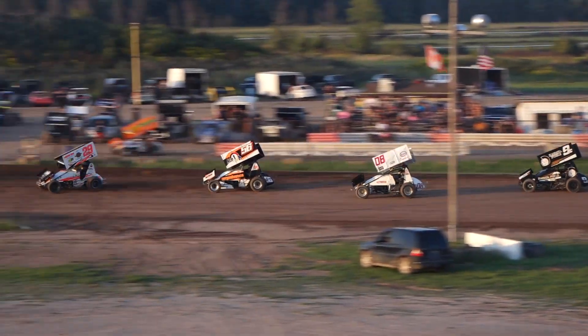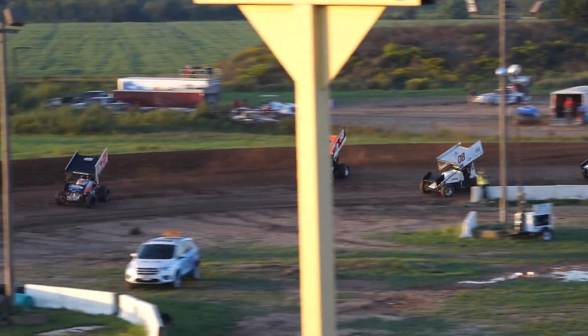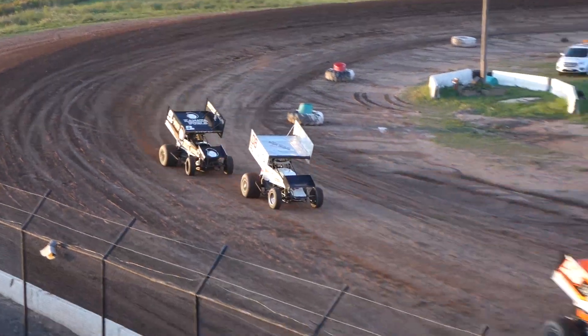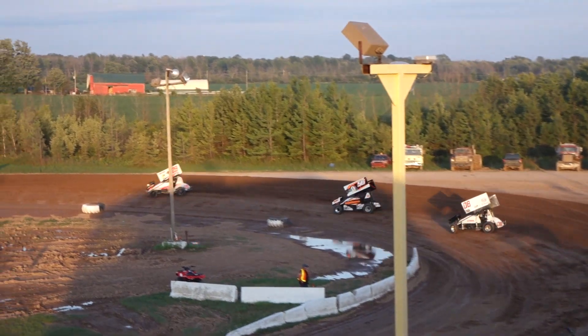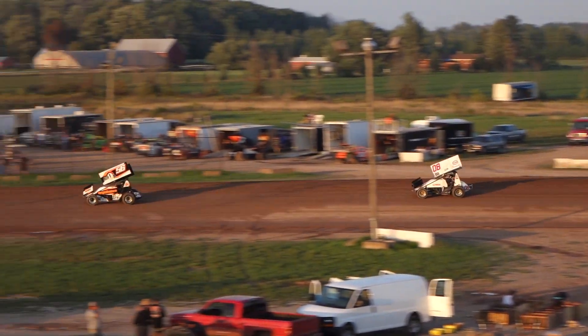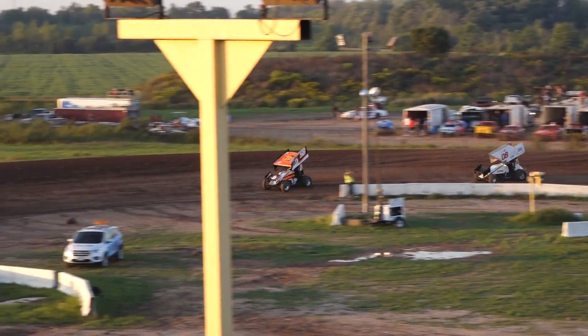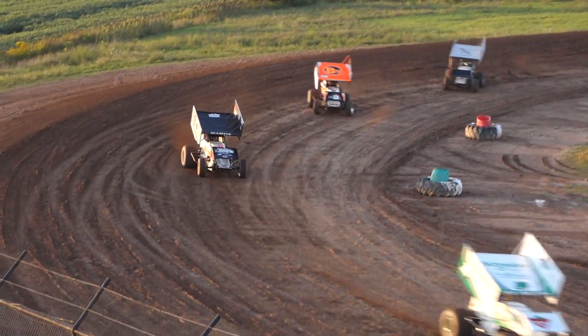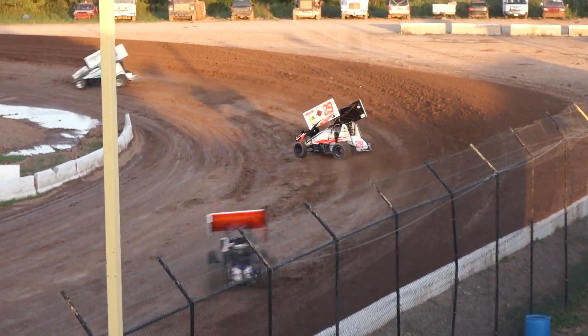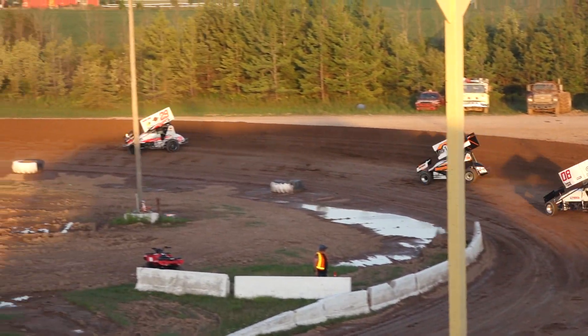Liam Martin up the inside, quickly to the two spot. Steven Beckett trying to follow suit but he's caught behind the Lemaire 56. And it is the Beansville Bullitt — Paul Cleger out tippy-toe through the tulips off one and two. Cleger gets away from Liam Martin, who will rip the top here in turn three. Derek Lemaire trying to get back up on his horse to come back after Liam Martin.